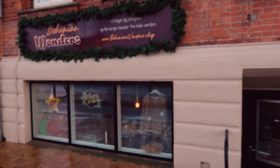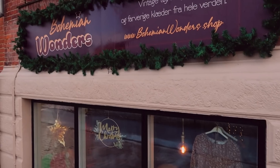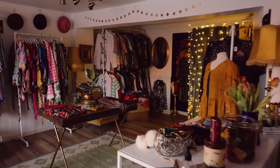Happy birthday, dear Boutique! Happy birthday, Bohemian Wonders! It's been two years — two years ago today I opened up the store for the first time. It looks very similar to what it looks like now, but there were definitely fewer things in here. It's crazy, it's been two years.